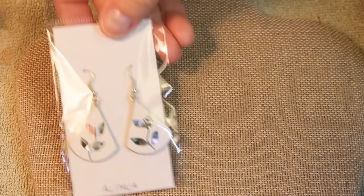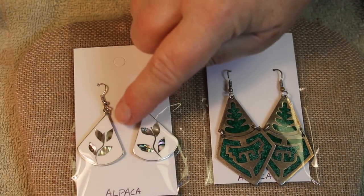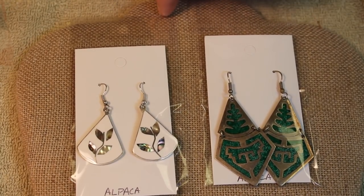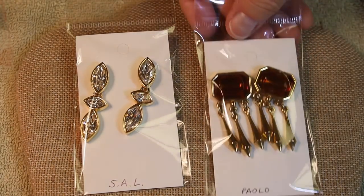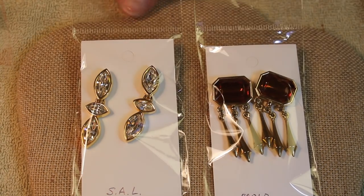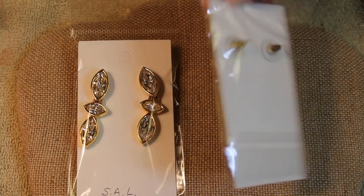We have two pairs of alpaca earrings — both marked alpaca — one with a white background and leaf shell inlay, and one in green. Just gorgeous, I think those are both fabulous. Then my two favorites: these are Palo and Sal — Sal being the precursor to Swarovski. Look at how big those stones are. They're nice and heavy, and these are post-back.